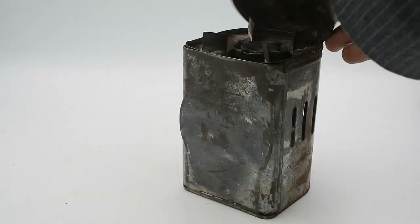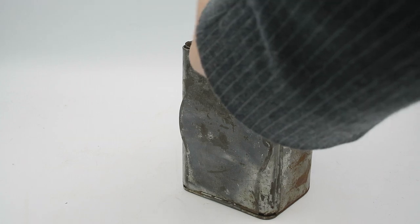Another interesting feature: unlike the Svea 123, the original design, which has a circular windshield, this stove comes in a little tin which acts both as a windshield and as a little pot stand, so you can actually put the stove inside, put your pot on top, and cook whatever you want.